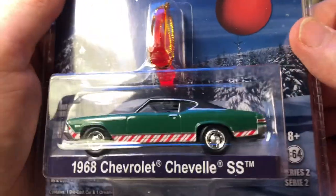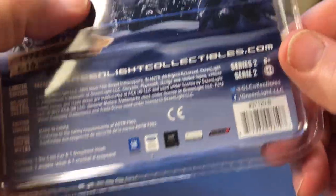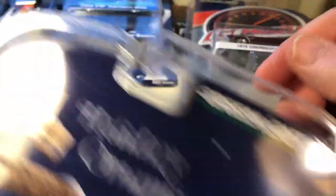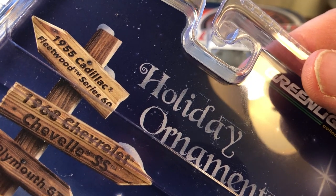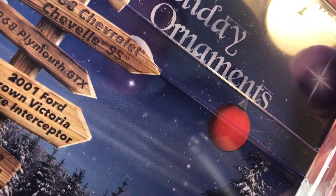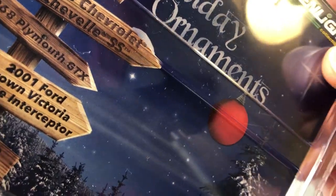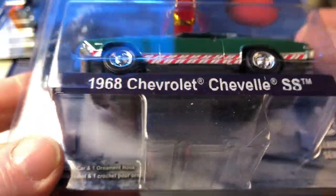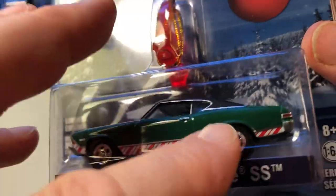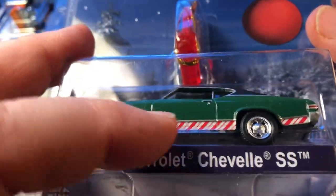Just in time for February, they had the holiday ornaments — this says Series 2. It comes with a 1955 Cadillac, which I left, a 1968 Chevelle SS which I got, a '68 Plymouth GTX, and a 2001 Ford Crown Victoria Police Interceptor. So here we have the Holiday Ornament — '68 Chevelle SS — it's Christmas green with red and white striping on the base.